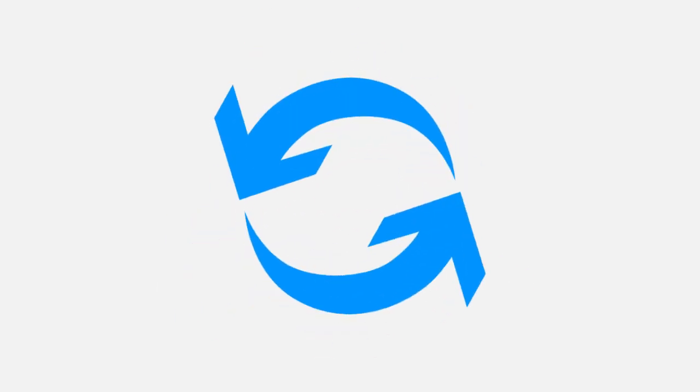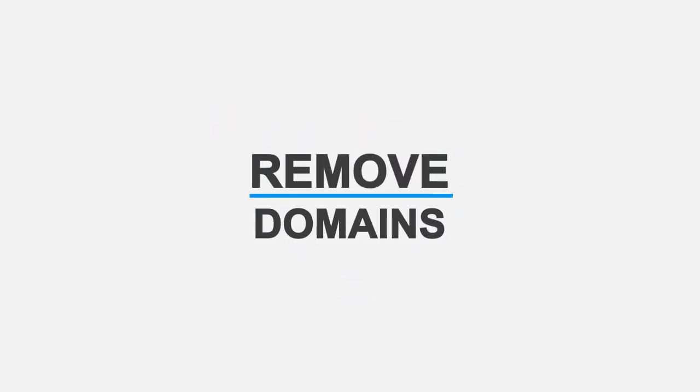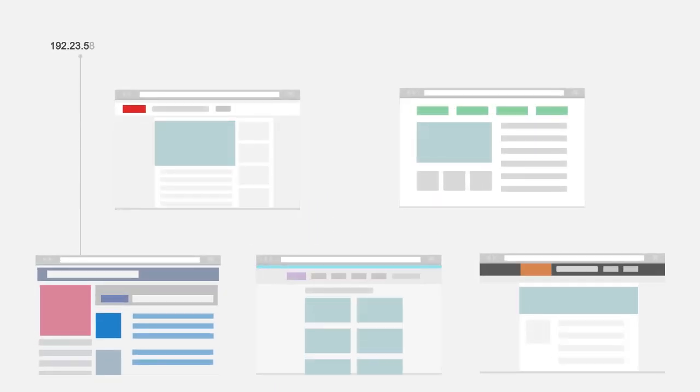Renew and manage your certificates with ease. You can add, edit and remove domains from your certificate at any time.